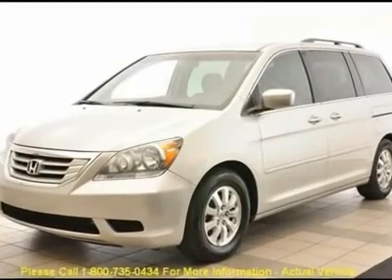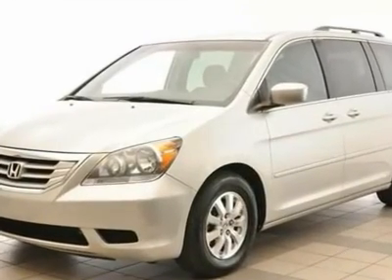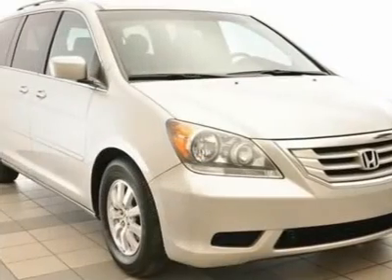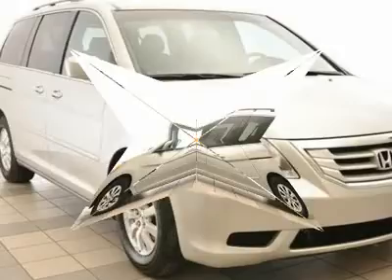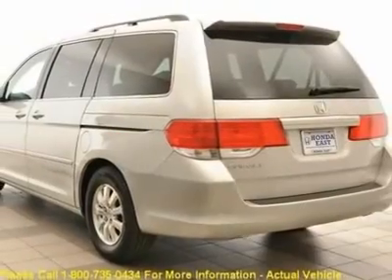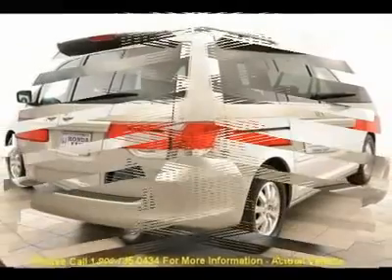One owner with clean Carfax. ABS brakes, air conditioning, alloy wheels, AM FM / 6 CD MP3 / WMA audio system with 6 speakers, automatic temperature control, delay off headlights, dual power sliding doors.